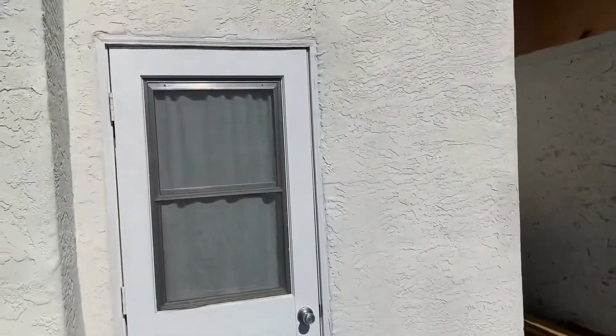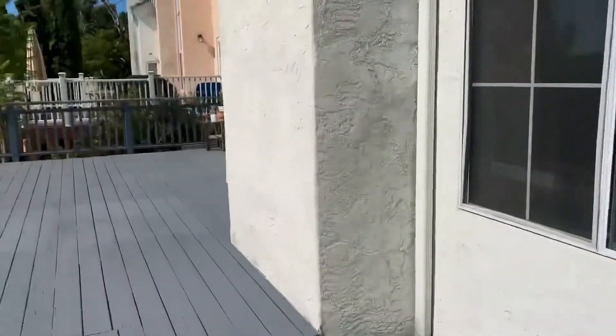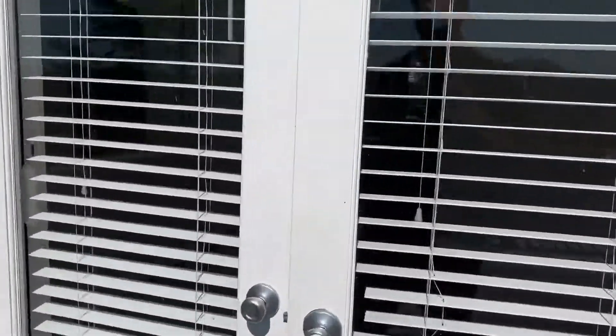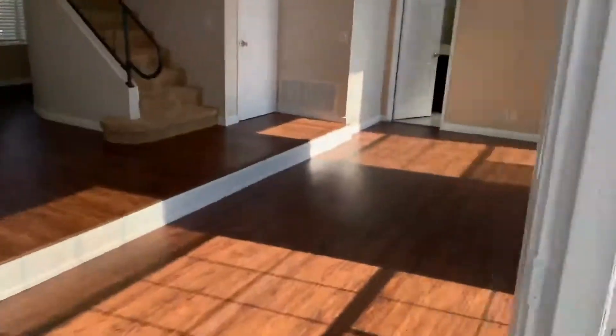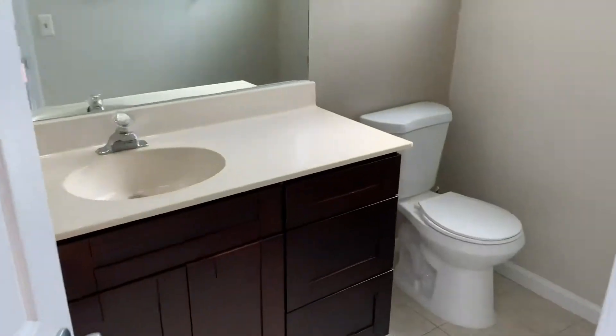And this is the laundry room that we spoke about. Here's our downstairs half bath.